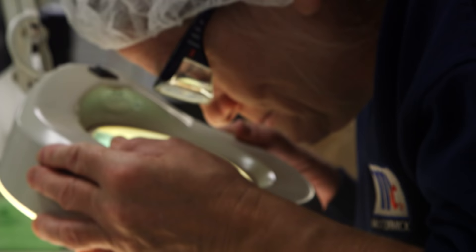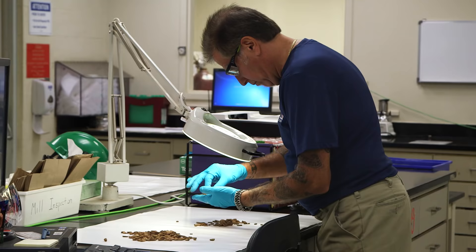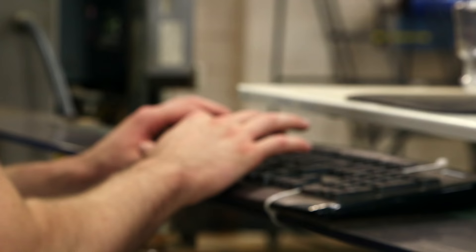Throughout the entire process, random samples are collected for quality testing to evaluate many factors such as density, moisture, and volatile oils for flavor.